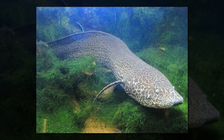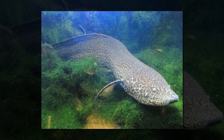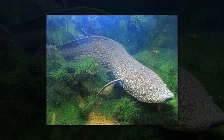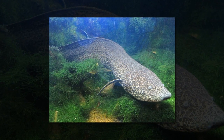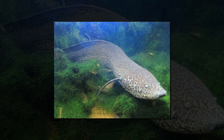For its long hibernation, the lungfish will greatly reduce its metabolism and live off the muscle tissues in its tail. Once the water returns and the mud softens, the lungfish will wriggle out of its burrow. Some reports claim that the fish can stay underground in dried mud for as long as four years.